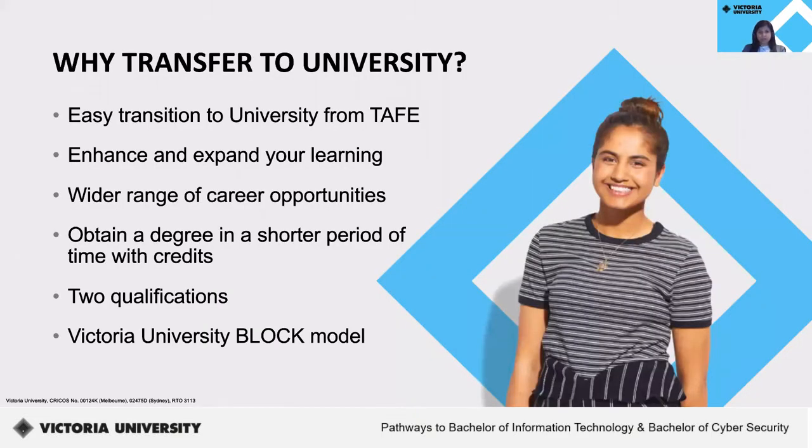As a student who is completing or has already completed a program at VU Polytechnic, why transfer to university? There are a few reasons. You would have an easier transition to university from TAFE, where you can enhance and expand your scope of knowledge. You also have a wider range of career options, and would be able to get your degree in a shorter period of time, as you would be granted credits for your previous study. This also means you'll finish with two qualifications, and most importantly, you'll be studying in our award-winning block model.